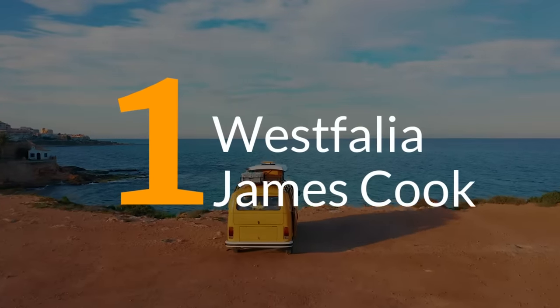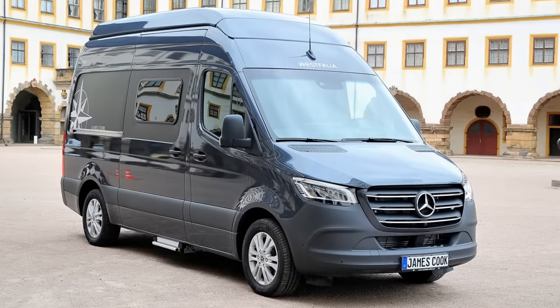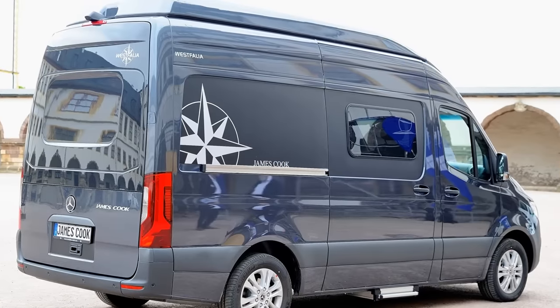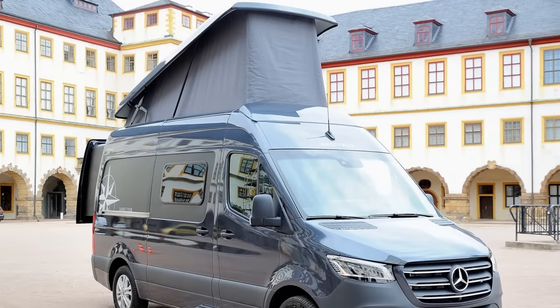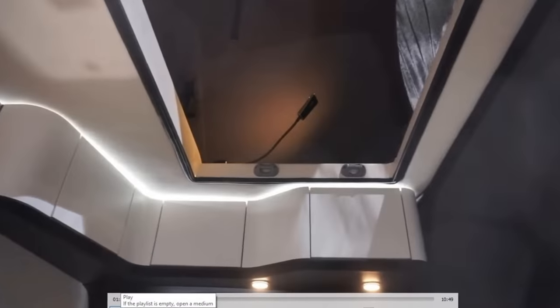Number 1. Coming back to production after a handful of years is the fourth generation of the James Cook model from Westfalia Mobile. Built on a Mercedes Sprinter chassis — because Germany — this one is going to have three body variants. The one seen here has a pop-up roof that serves as an extra sleeping space, accessible via an opening over the lounge area.